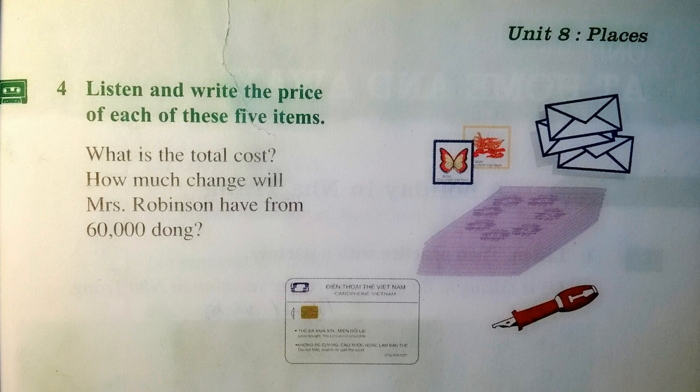Four: listen and write the price of each of these five items, page 90. Mrs. Robertson goes to a stationery store and buys a packet of envelopes at 2,000 dong and a pen at 1,500 dong. She also buys a writing pad at 3,000 dong. Then she goes to the post office and buys five stamps at 500 dong each and a 50,000 dong phone card. Add up how much Mrs. Robinson spends all together.